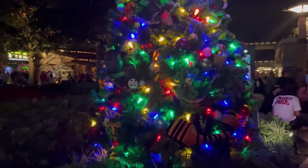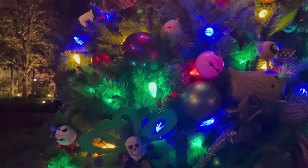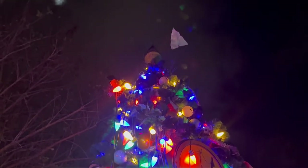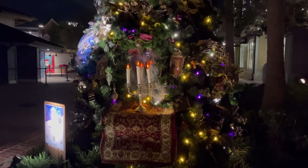So this is their Nightmare Before Christmas tree. Cute! And this is their Haunted Mansion tree.